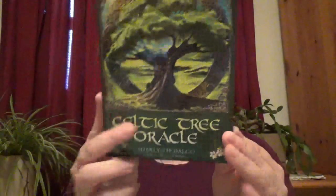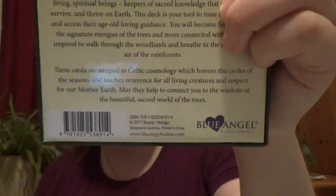Celtic Tree Oracle by Charlene Hedeglow, illustrated by Jimmy Manton. This is a Blue Angel Publishing deck, and if you've seen my other videos you would know I'm not much of an Oracle person.